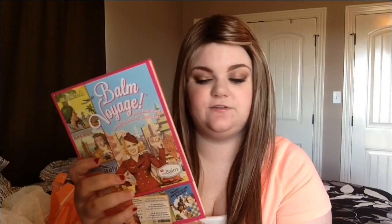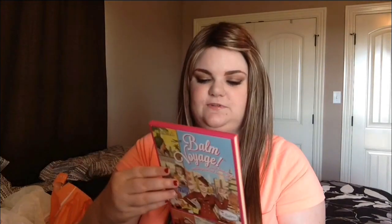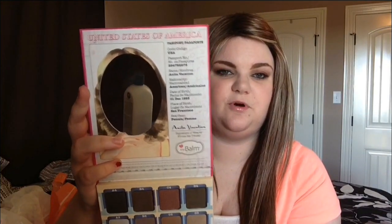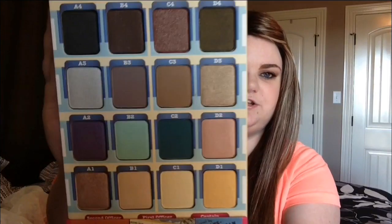It has 16 eyeshadows and 3 blushes or lip and cheek stains, I think it says. The thing I like about it — if you guys have been watching me for a while, you know I complain when a company puts cream products in with powder products. Because no matter what you do, your powder product always ends up in the cream and it either ruins it or just gets totally disgusting. But this is actually really unique because if you open this top part, it has a cute little mirror here and all of your eyeshadows.